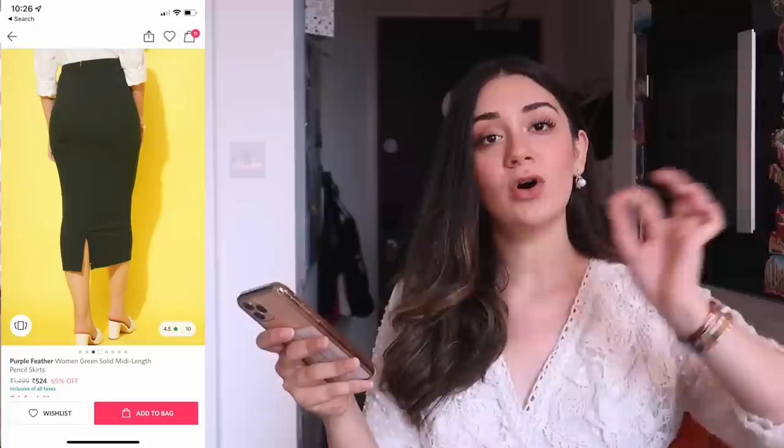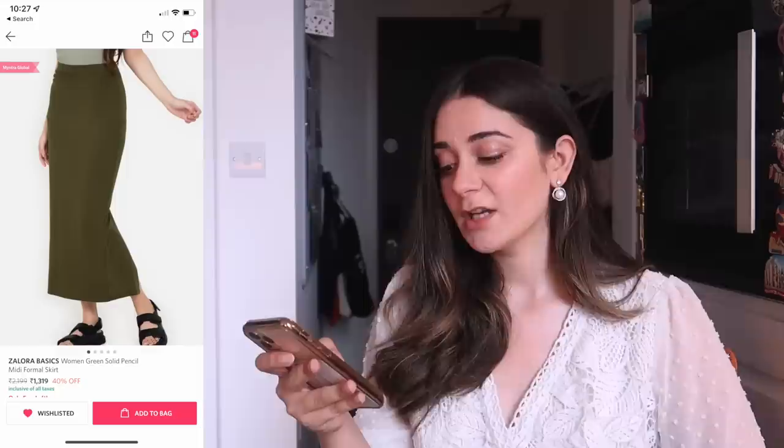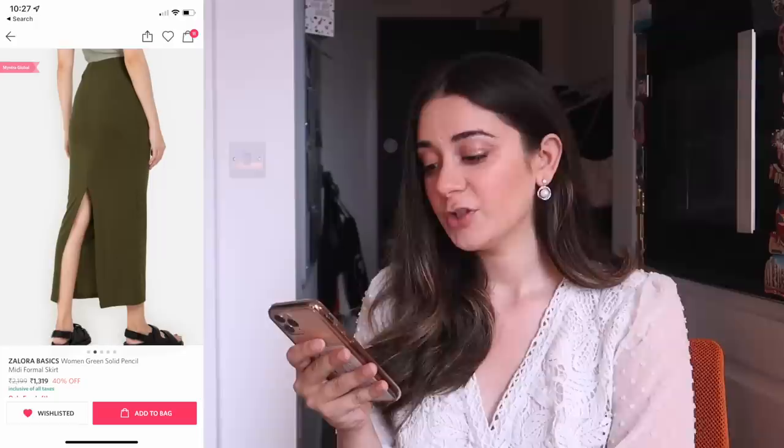Something very similar on Myntra — one option is a midi length pencil skirt for Rs. 599 from a brand called Purple Feather. All links are down below so you can check them out. This also has a zip at the back so you can easily adjust and wear it. The other option I saw on Myntra was a full maxi skirt from a brand called Zalora Basics for Rs. 1649 — so price-wise, it's close to what Shein is offering.